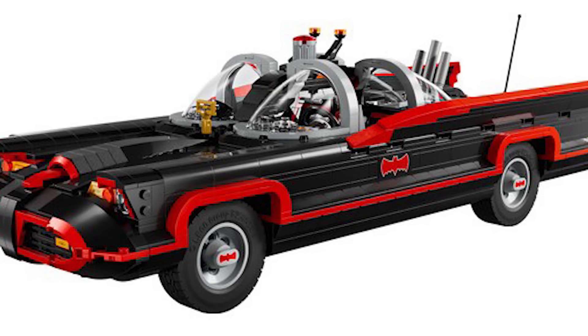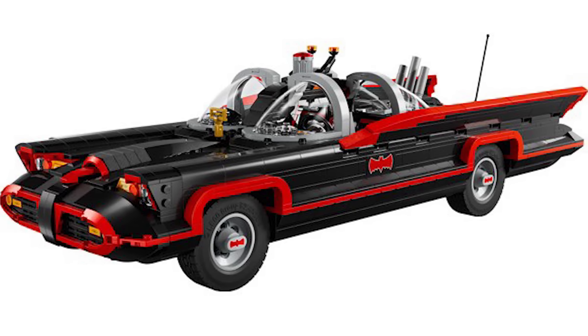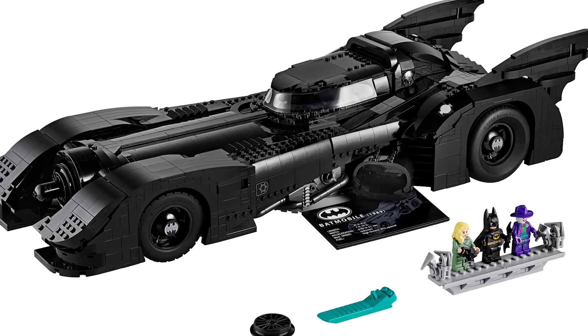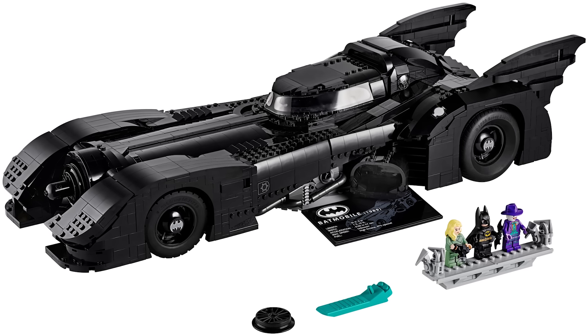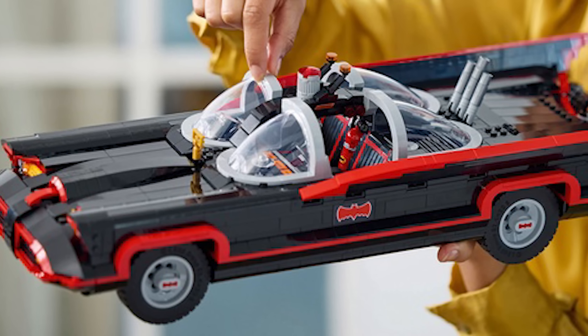That's really shocking to me — the price. I feel like that's really low for something this large, this size. You compare this to the 89 one, which at the time was $250, and it did have about a thousand pieces more. But still, the scale of this is just something I can't get over.